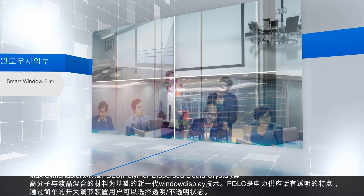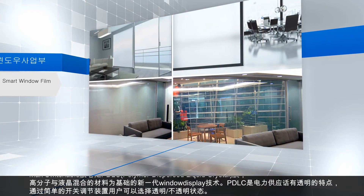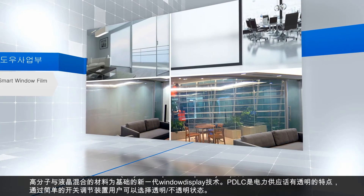As PDLC becomes transparent when power is supplied, users can select the status of transparent or opaque with a simple switch control device.